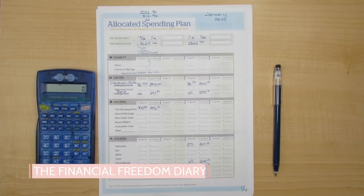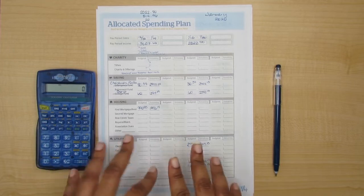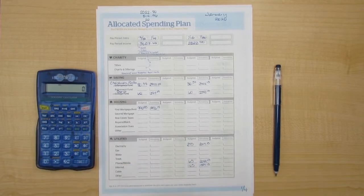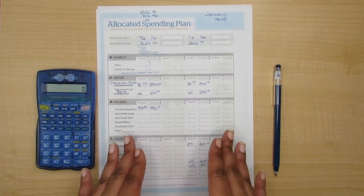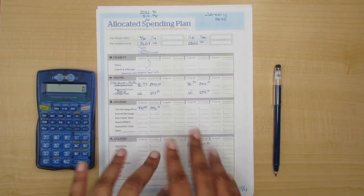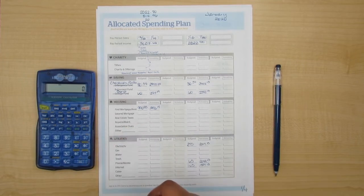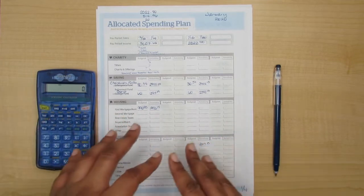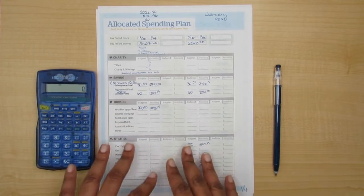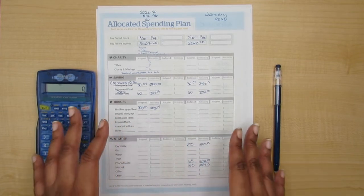Hi friends, it's Tracy Fender, Financial Freedom Diary, and today we are going to be filling out my January 2020 allocated spending plan. This is what I use to make my paycheck-to-paycheck budget. I like to do this probably before the 15th of the month just to make sure that I can actually afford to do what I want to do and see how things shake out. Sometimes if I've made some changes, I like to forecast everything and it makes me feel better.